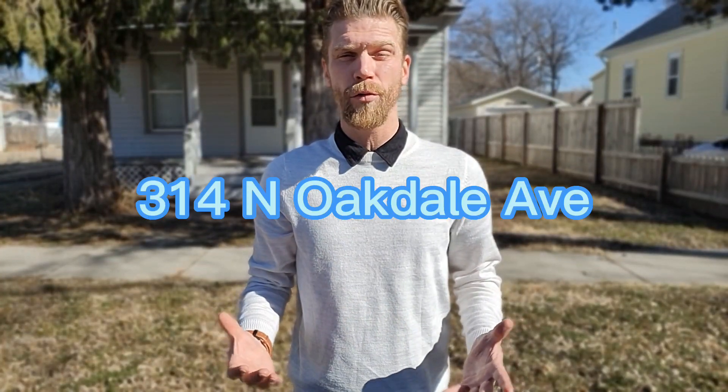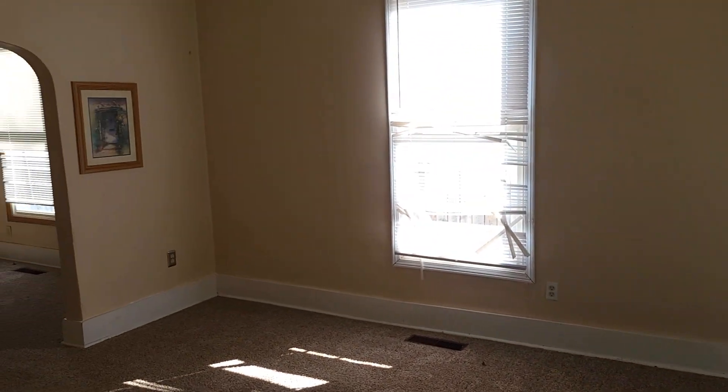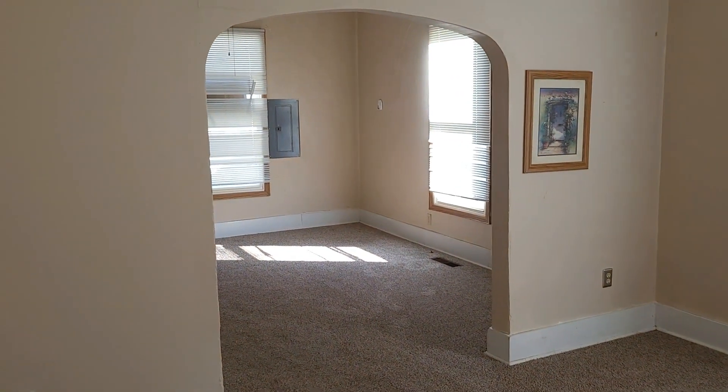Here we are standing out front of 314 North Oakdale Avenue. Let's check it out. As soon as you walk into this two-bedroom, one-bathroom home, you're immediately met by the living room. And there's the dining room area over there.